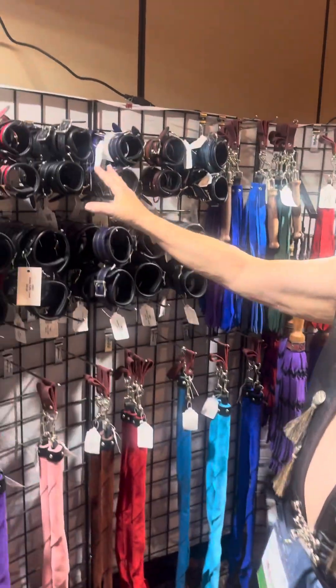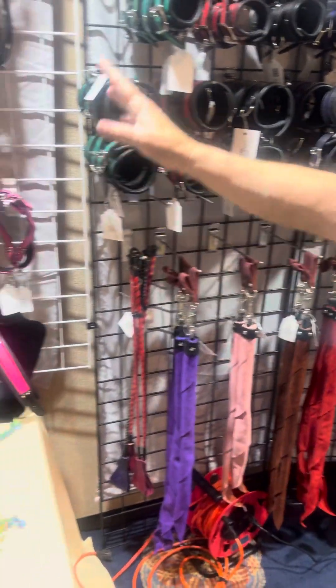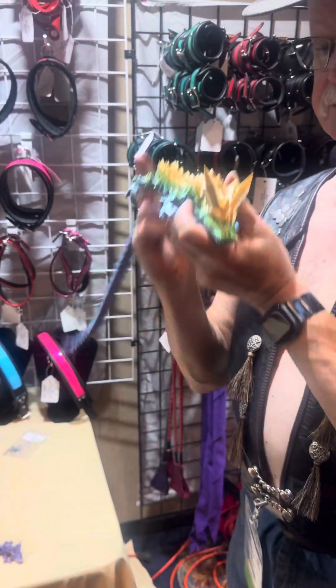We have our line of wrists and ankle cuffs, some dragon tails, and we've got dragons. Cool little dragons.